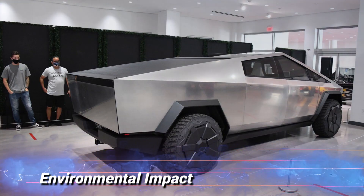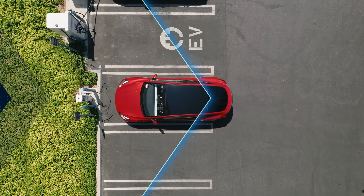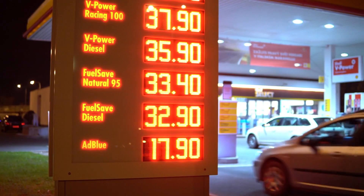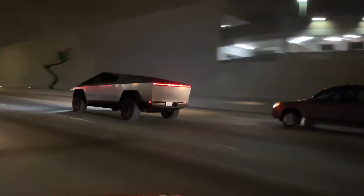Environmental impact. One of the most significant advantages of electric vehicles is their reduced environmental impact. The Cybertruck aligns with Tesla's mission to accelerate the world's transition to sustainable energy. By eliminating emissions and reducing the dependence on fossil fuels, the Cybertruck contributes to a greener and cleaner future.